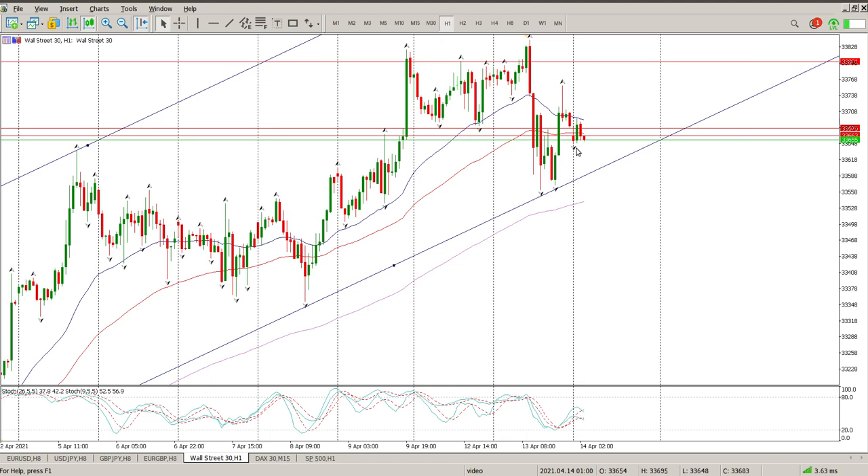Now we're back on what looks to be some kind of support. So for Wall Street or Dow Jones, I'm still sitting on hands. I'm waiting for some of the results to start coming through before I start jumping in on this. The S&P 500 is a different picture — there's probably a better setup there to trade at the moment.